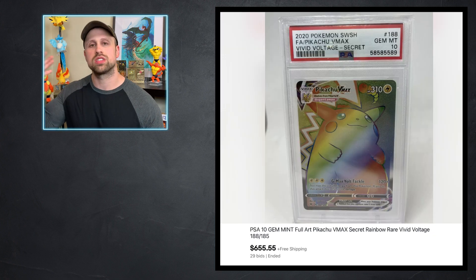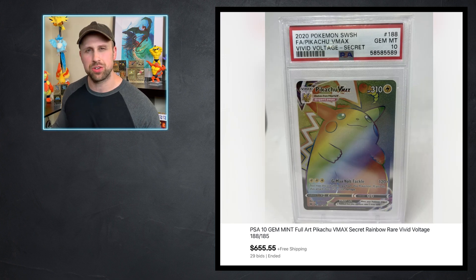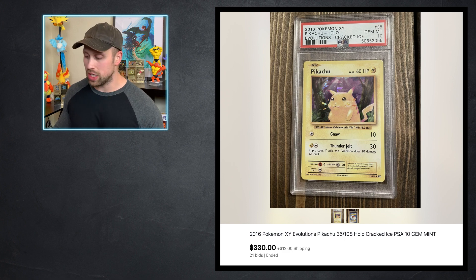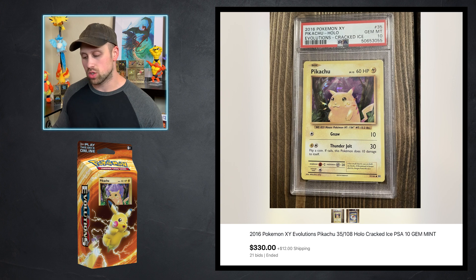And then, of course, the Rainbow Rare Pikachu VMAX sold this week for $655. This card has been holding its value pretty much ever since the release. I mean, it's come down, of course, but it's never really bottomed out and I don't expect it to. Speaking of Pikachu, we have a Cracked Ice Holo Pikachu from Evolutions — the one you got from the theme deck — that sold as a PSA 10 for $330.